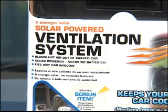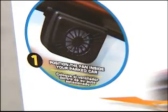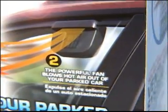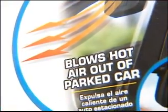So how do we keep our cars cool? With AutoCool. We got AutoCool at Rite Aid for $14.99. The package says it's a solar-powered ventilation system that blows hot air out of your parked car. No batteries are needed and it fits in your car window.